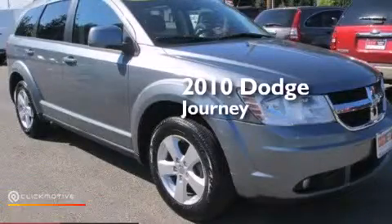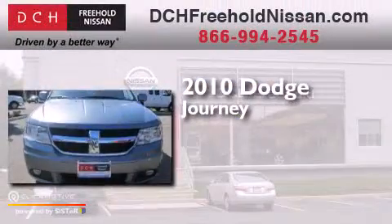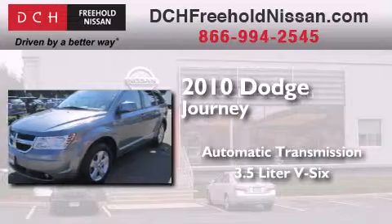This is a certified pre-owned 2010 Dodge Journey. This crossover has an automatic transmission and a 3.5-liter V6.